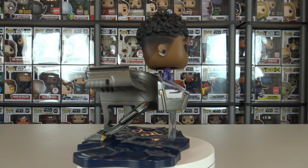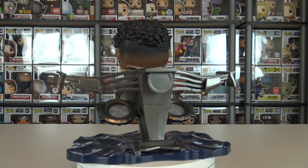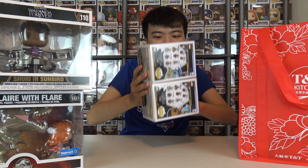Now let's dig into some of the Wakanda Forever Pops. The very first one I saw is Shuri in the Sunbird — the invisible Wakandan fighter jet. Very nice. It's a movie moment.